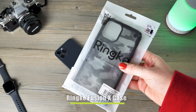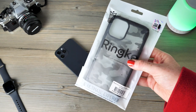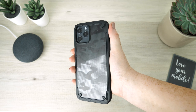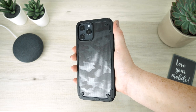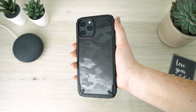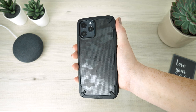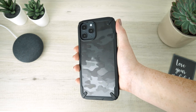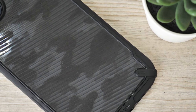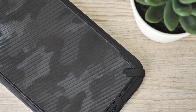Our next case today comes from Ringke with their Fusion X case. This cross-hatch cover provides high quality protection to your handset. The case I hold here is the camo black version, though it also comes in a transparent option which allows you to showcase the entirety of this spectacular handset. The camo option is also rather appealing as you will still be able to see the colour of the device through the design, allowing you to showcase your chosen colour of the handset.